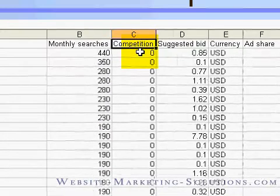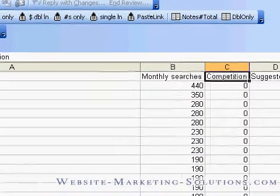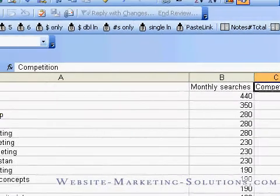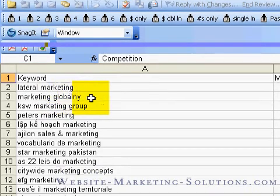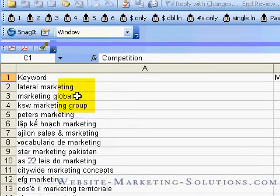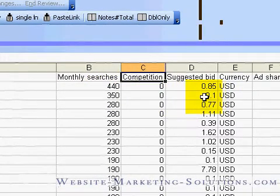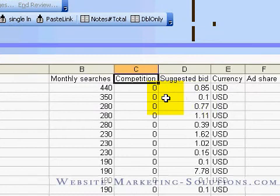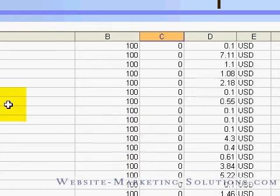And guess what I get. Where there is no competition, this keyword — 'lateral marketing' — is getting 440 monthly searches. It would cost me like 80 cents per click to be up there. If I can get the word 'lateral' into my webpage, I'll be nice and cheap for this keyword in AdWords. Then 'marketing globally' — apparently 350 monthly searches, no competition, costs like 10 cents a click. Do you see the value of this? It's going highest monthly searches for no competition.